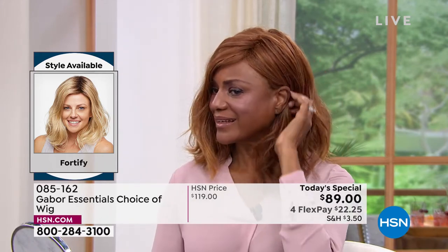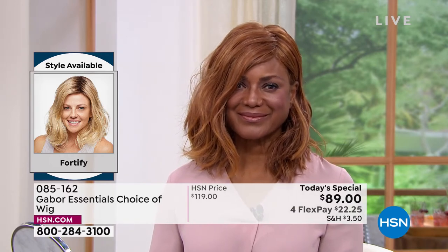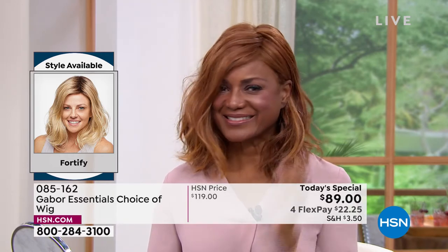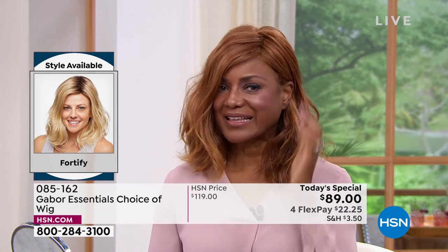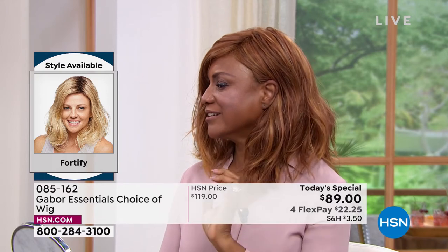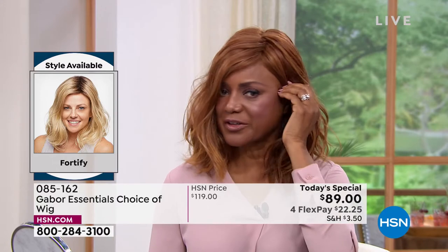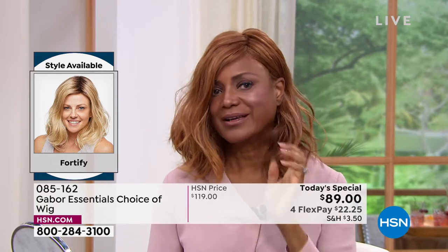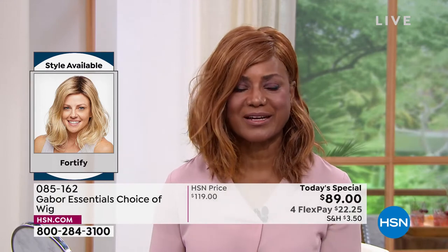Inger, it's hard to pick a favorite on you, but I feel like that red on the Fortify is just dreamy. Inger: I love the fact that I can tuck it behind my ear, so I can wear it like that or wear it out. Whichever your style, whichever you prefer — I like it behind the ear. It's just so beautiful and so versatile.